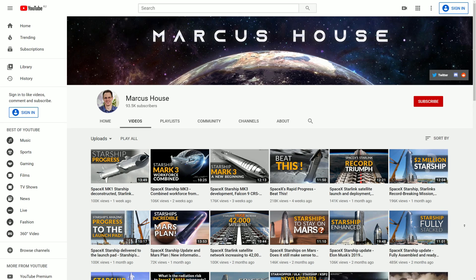Of course, if you're interested in my content here, please do consider subscribing. There is loads to keep up with right now with Starship development, Starlink, Crew Dragon — you name it. I would love to share it all with you.